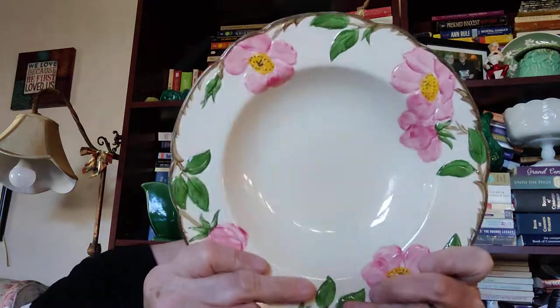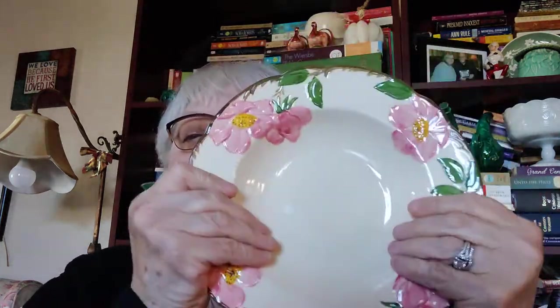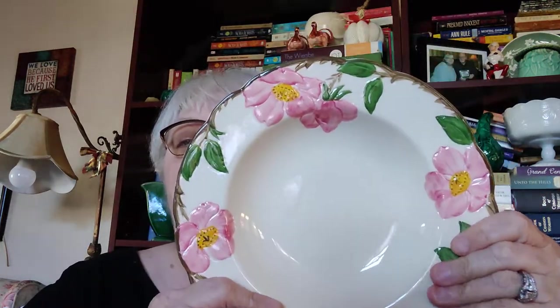I got five of these Franciscan Ware hand-decorated soup bowls. I didn't find anything wrong with any of them. I just think they're so pretty — I love this pattern, I love it. So I got five of those.